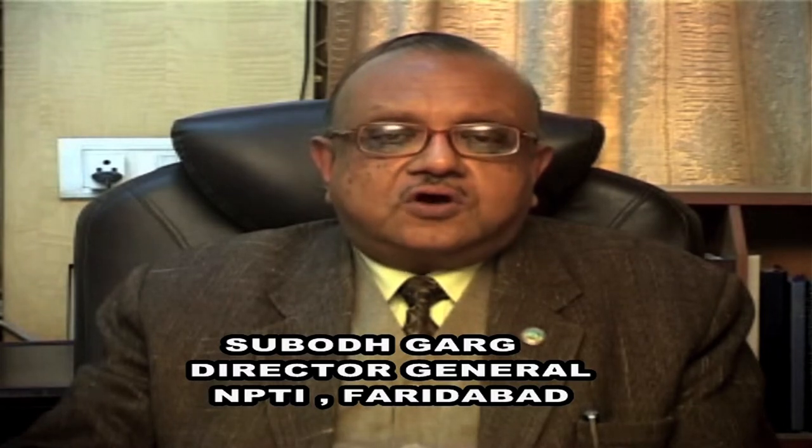The Hotline Training Center of NPTI is located at Bangalore. It is the first institute of its kind in Asia, imparting training in hotline maintenance techniques of transmission systems up to 400 kV level through hot-stick method and bare-hand techniques. Engineers and supervisors are given training on how to carry out maintenance of transmission lines up to 400 kV level even when the transmission line is charged.